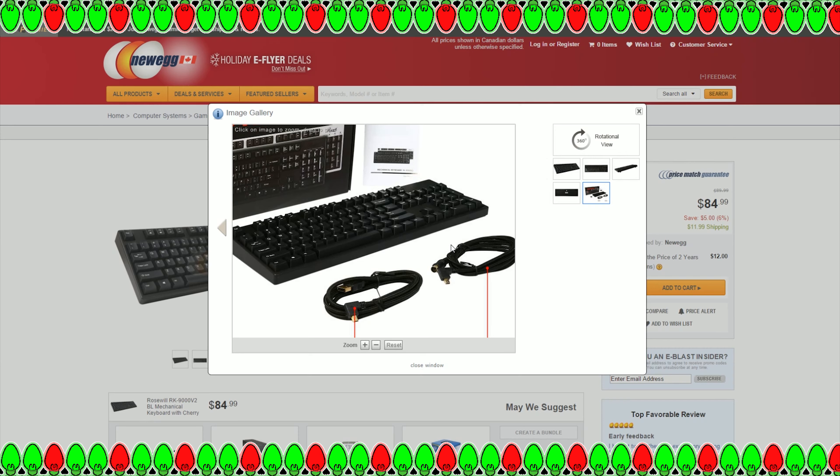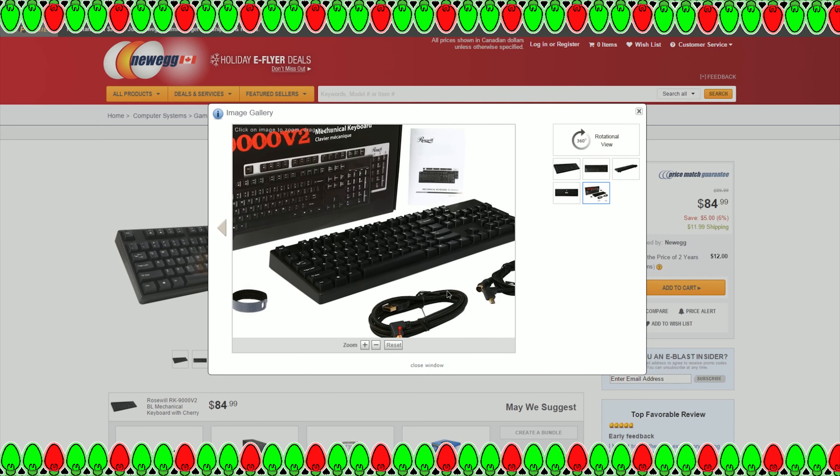This is why the Rosewill RK-9000 V2 made my list. It would be fantastic for someone running a computer shop who loves the mechanical typing experience and wants a portable keyboard they can take to clients' houses, while always having access to whichever connector they need. For under $90, it's a really great keyboard sporting genuine Cherry switches and that PS/2 cord, which I think really makes it stand out.